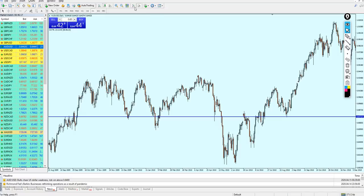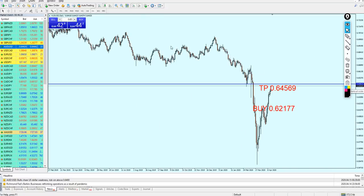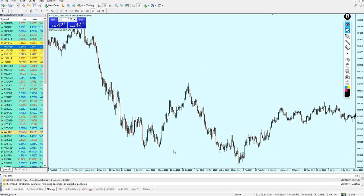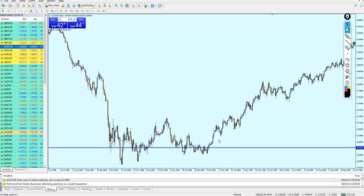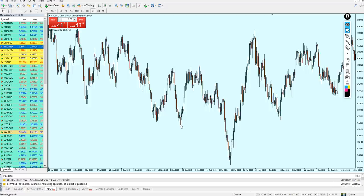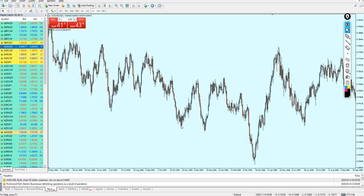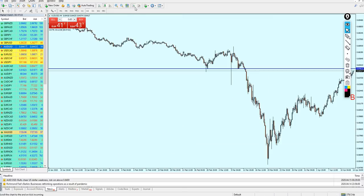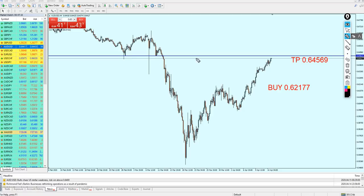We are at the level 0.64633. Let me check on the left if there was any strong resistance. Looking back, we had here a previous resistance level which was also a previous support and a key support level. Going back 15 years in the past, we can find that it was indeed a strong resistance here with a reversal of almost 166 pips.